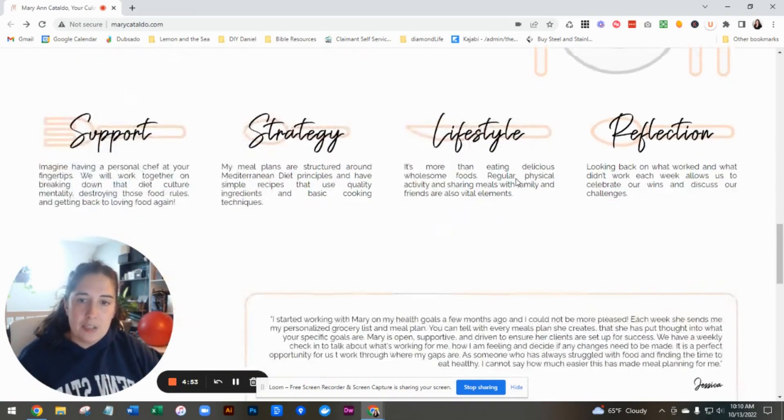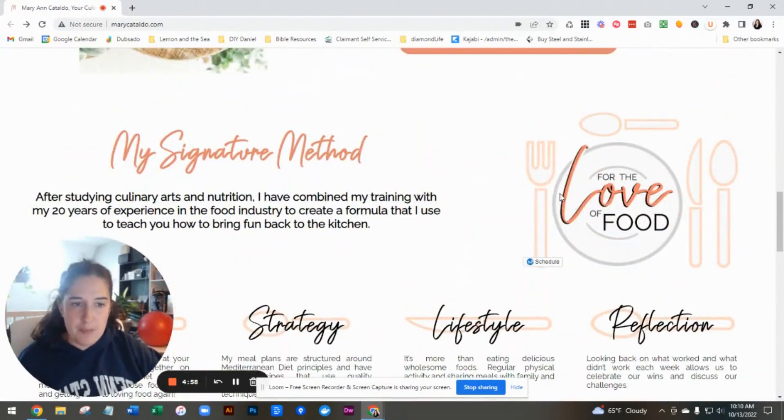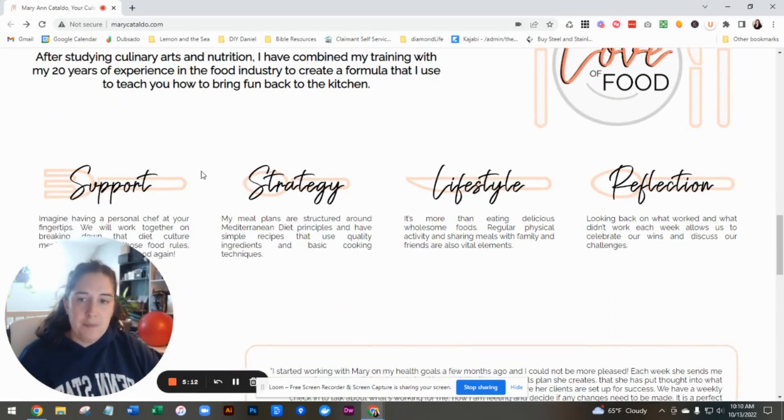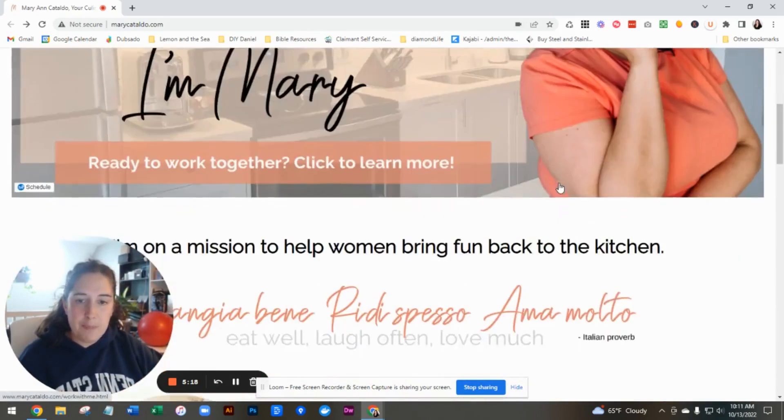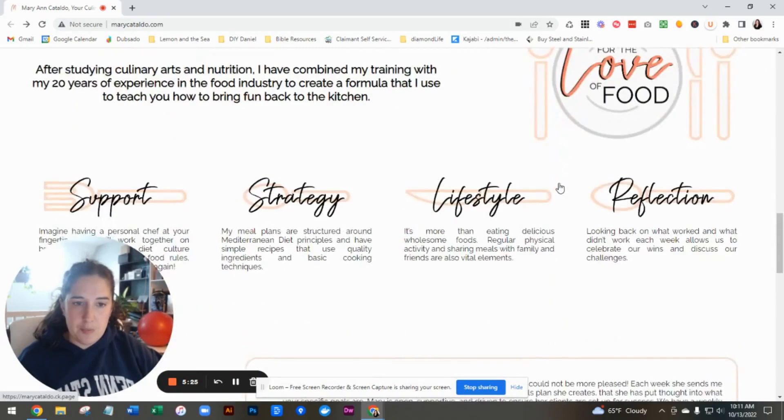Then you go into your signature method. Instead of this, you can still use this paragraph — 'I've combined my training with my experience in the food industry to teach you how to bring fun back to the kitchen' — and then let people learn more. Let them go to the next step, your Work With Me page, so that they are getting some buy-in and moving through your site to reduce your bounce rate.